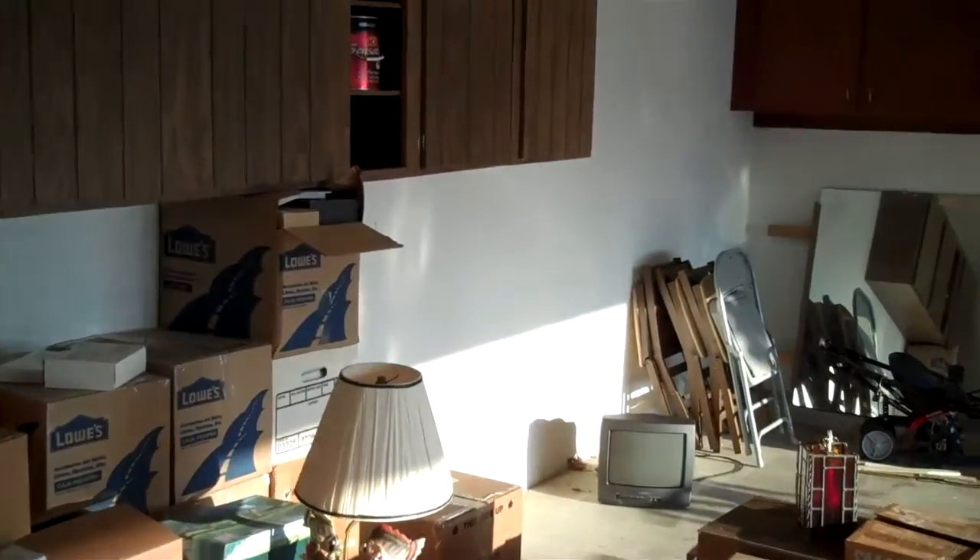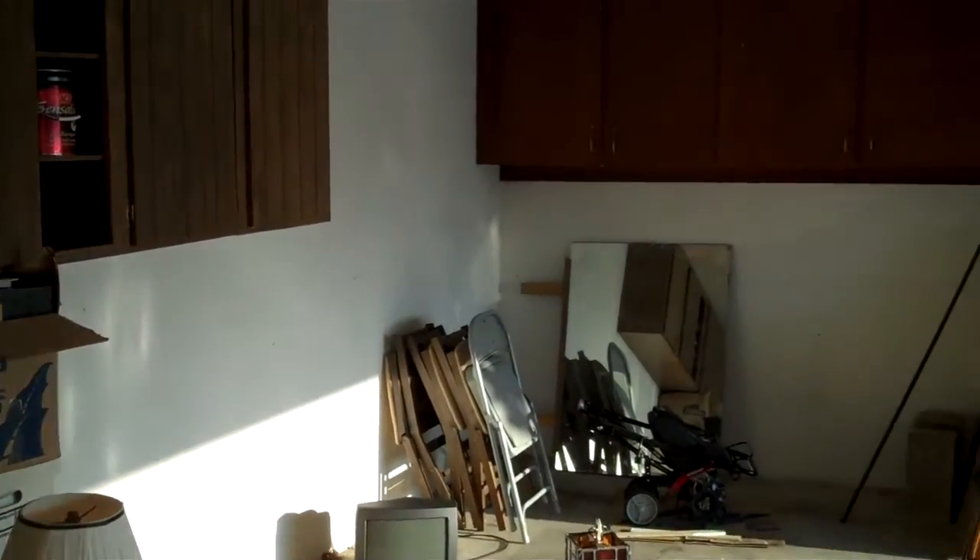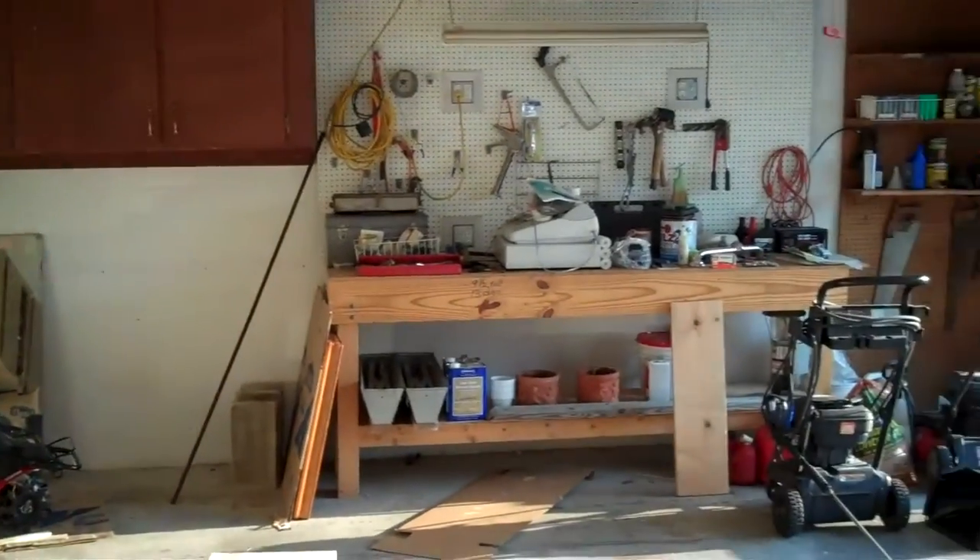And come through here — here's the garage. Two car garage with shelving and a little workshop.